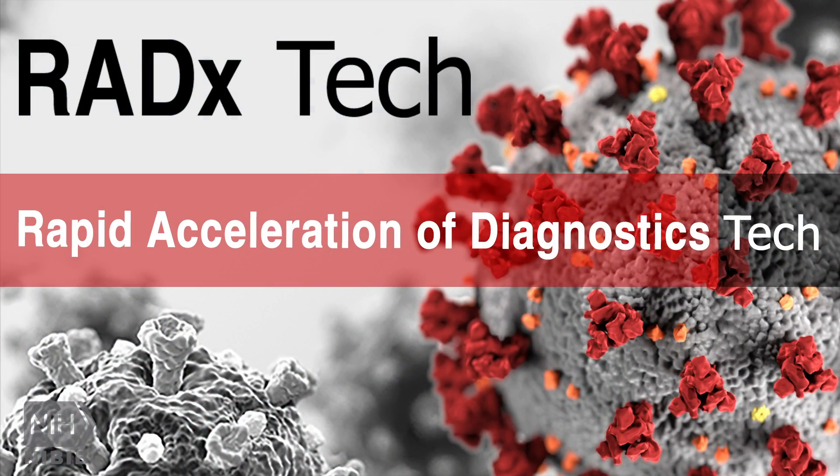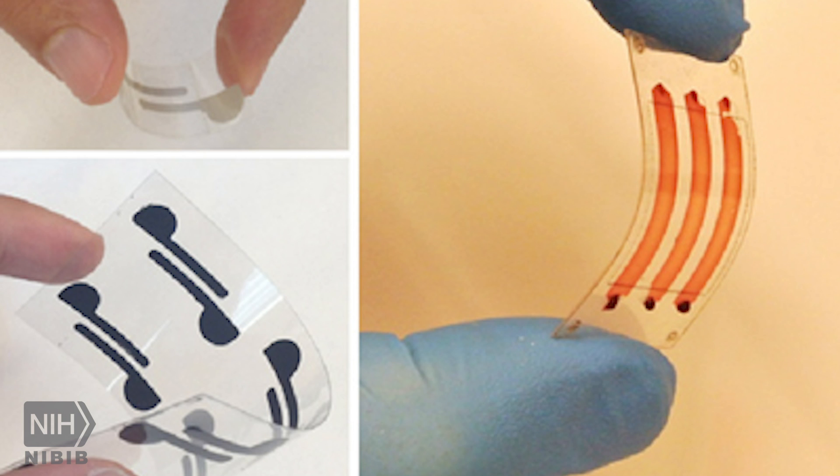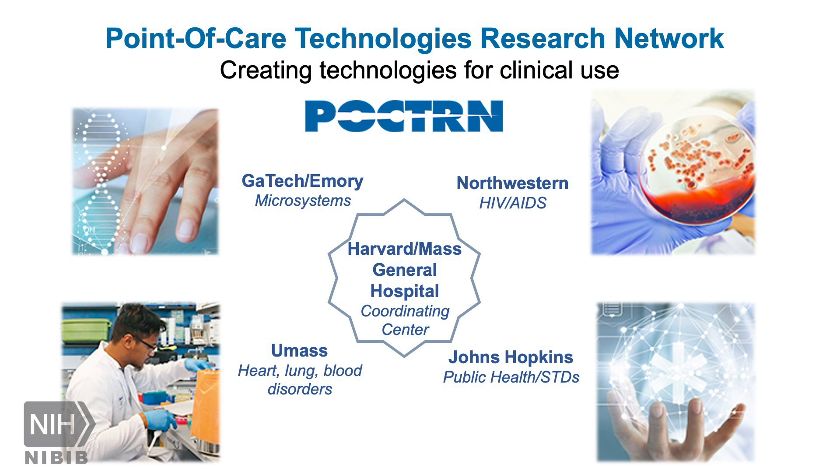NIH's new Rapid Acceleration of Diagnostics Initiative, or RADxTech, aims to bring accurate and easy-to-use COVID diagnostic tests to all Americans. NIBIB's Point of Care Technologies Research Network, or POCTURN, is one of the tools in NIH's plan to accomplish this goal.